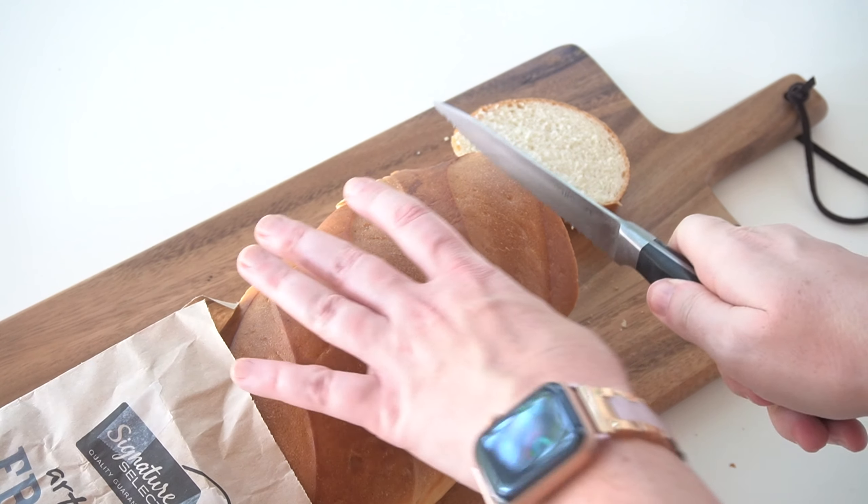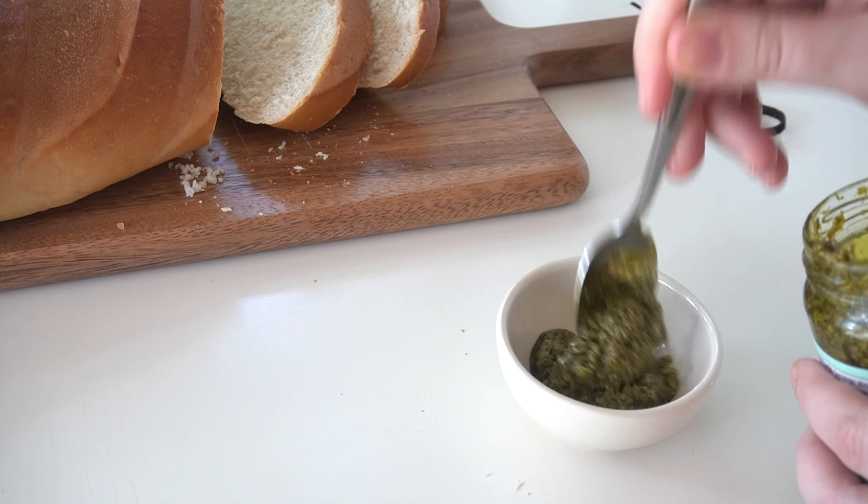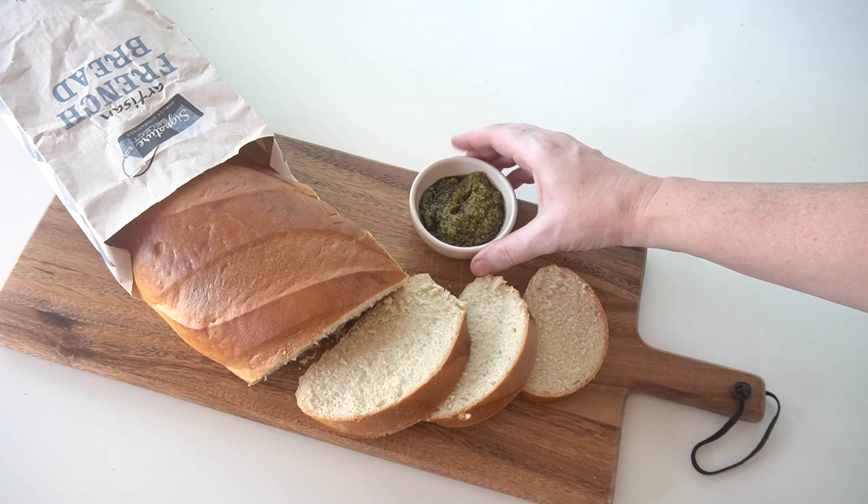Randall's bakery always has fresh bread ready to take and eat. I grabbed a loaf of Signature Select French bread and served it with some already prepared pesto.